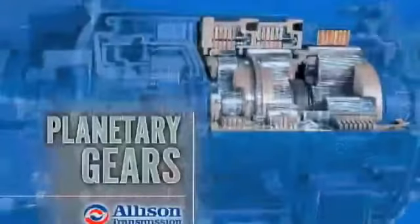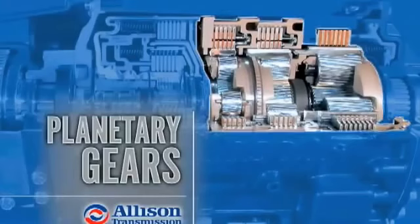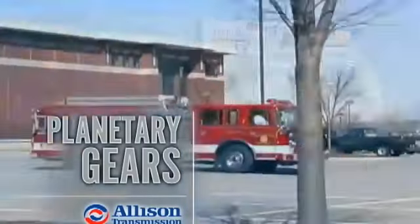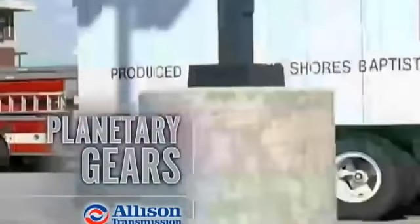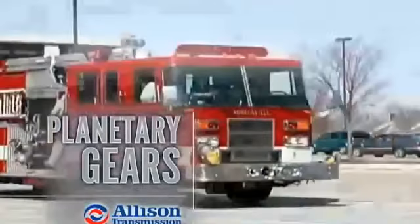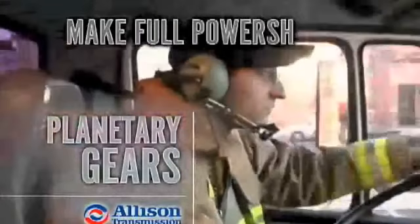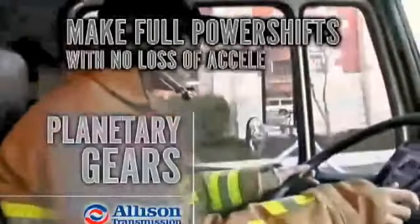A series of three helical planetary gear sets and shafts provides the mechanical gear ratios and direction of travel for the vehicle. The planetary gear sets are controlled by five multi-plate clutches that work in pairs to produce up to six forward speeds and one reverse speed. Allison planetary gears are designed to allow the transmission to make full power shifts in any speed range with no loss of acceleration.